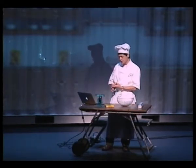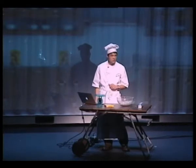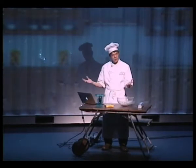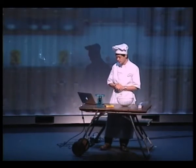What was more disturbing was we discovered we could turn off therapies — actually disable the electrical therapies meant to sustain the heart. We wanted to know what stops a wirelessly induced fatal heart rhythm. So we tried this in vitro, not in vivo. First we disabled all the therapies, then sent a wireless command to induce fibrillation — this deadly heart rhythm. With those two in sequence, the device would just ignore the fatal heart rhythm. You don't have to have too much imagination to think what could happen through this kind of problem.